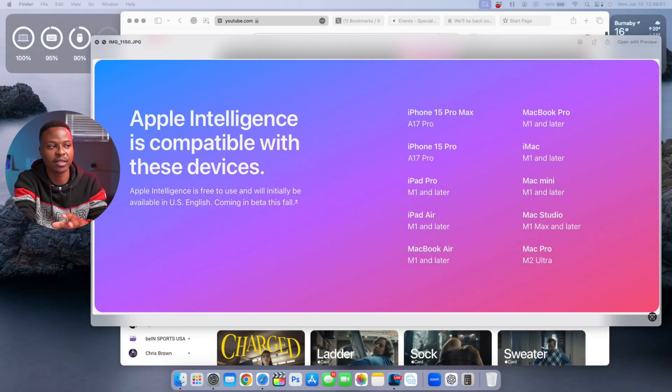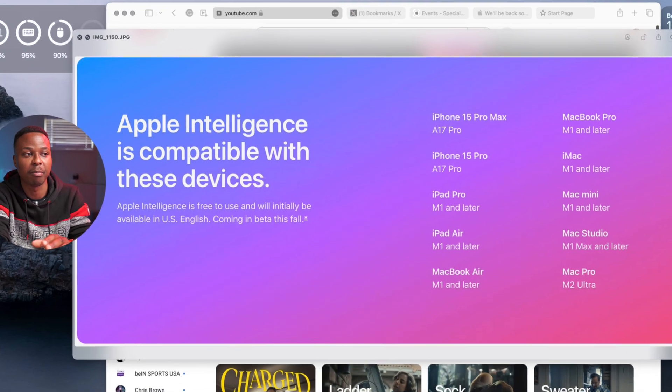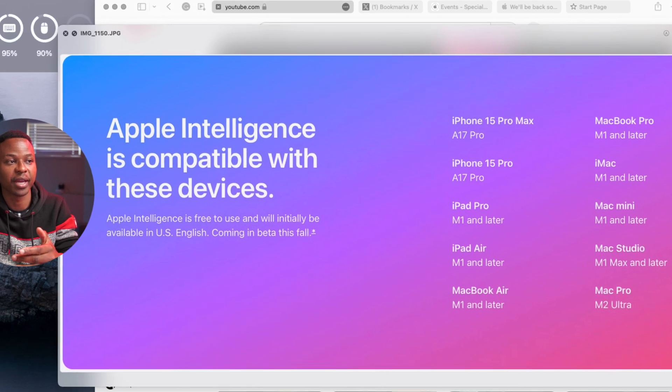Looking at the supported device list — when it comes to the Mac lineup, so the MacBook Air, MacBook Pro, iMac, Mac Mini, and up to the Mac Studio — all these Macs now need an Apple Silicon M1 chip or later in order to get the new Apple Intelligence feature. For the Mac Pro, you need M2 Ultra since it's only available in that configuration.